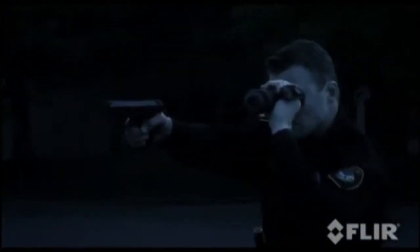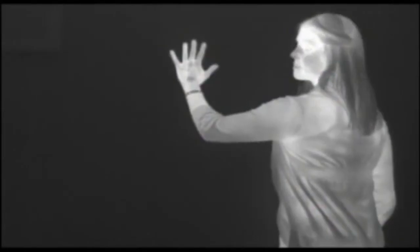Rugged, shock resistant and fully submersible, the FLIR H-Series is built to stand up to the demands of day-in, day-out law enforcement use. The FLIR H-Series thermal imaging cameras provide advantages that other night vision technologies just can't touch. They don't just help you to see — they see things invisible to the naked eye.